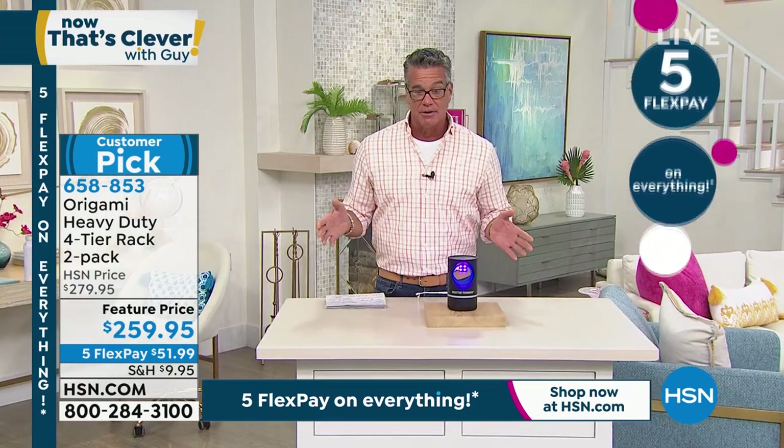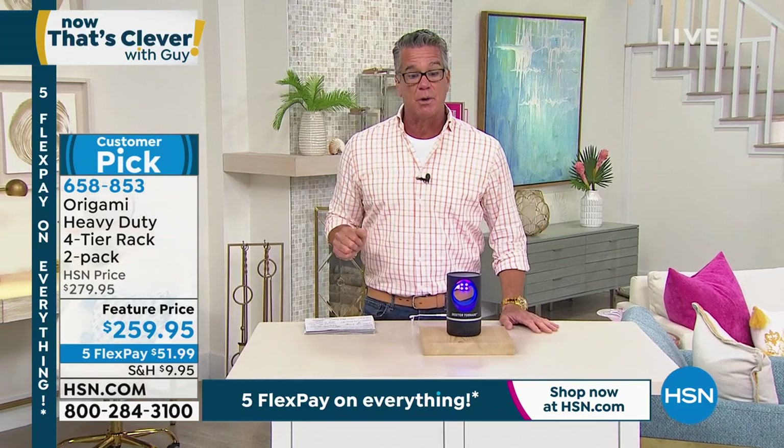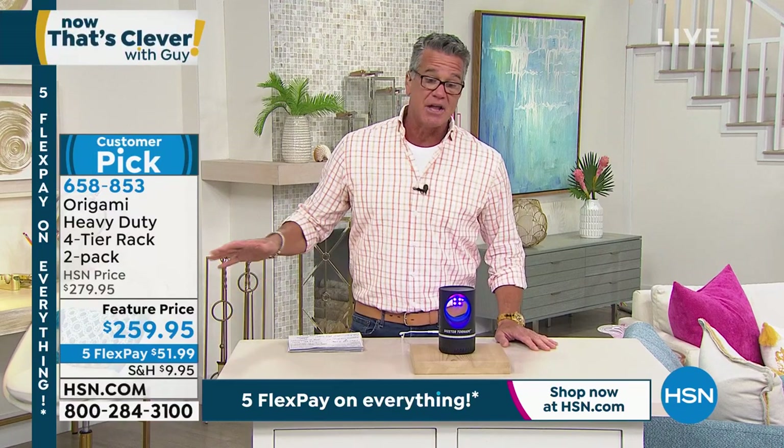I own all these things and I love them. These ones are beautiful. Item number 658-853 if you want to preorder those. Take advantage of the $40 HSN credit card offer with this — it drops the price, reduces shipping, and five flex pay on everything.